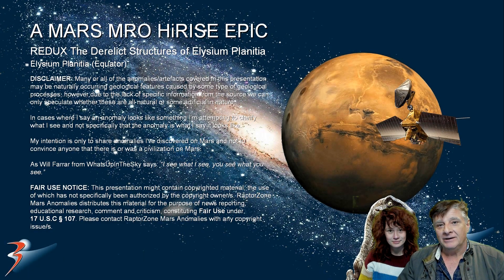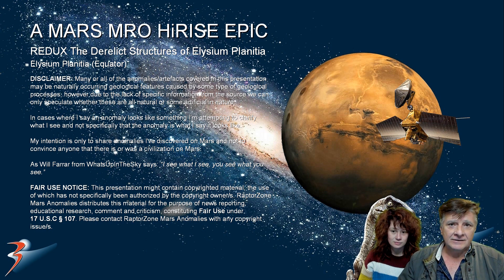Hello everybody, we're joined by the lovely Miss Michelle. Hello everyone, and we're looking at anomalies in Elysium Planitia located on the equator of Mars. I featured these anomalies a couple of years ago, but now I've got Gigapixel AI and better close ups. Let's have a look at those now.